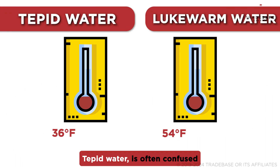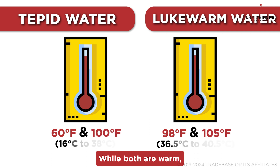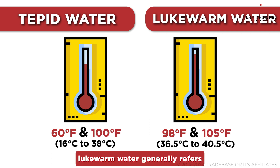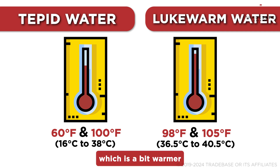Tepid water is often confused with lukewarm water. While both are warm, lukewarm water generally refers to a temperature range centered around body temperature — between 98 degrees Fahrenheit and 105 degrees Fahrenheit — which is a bit warmer than tepid water.